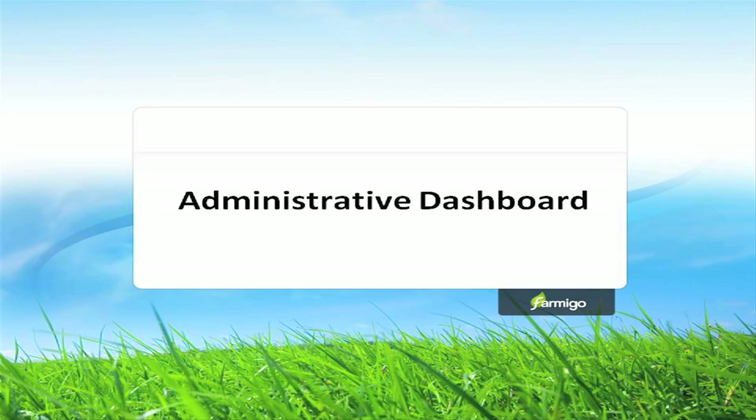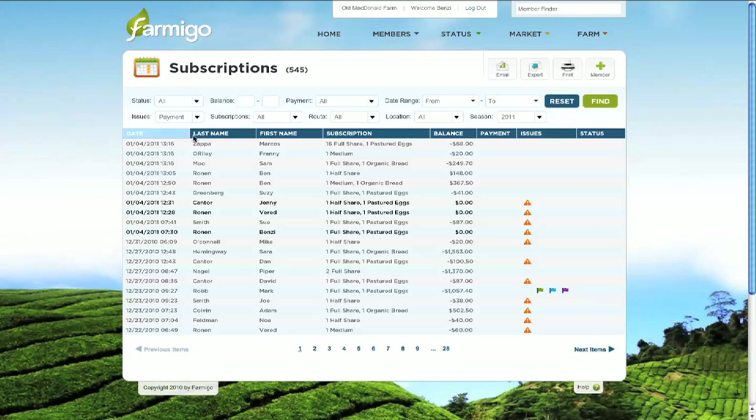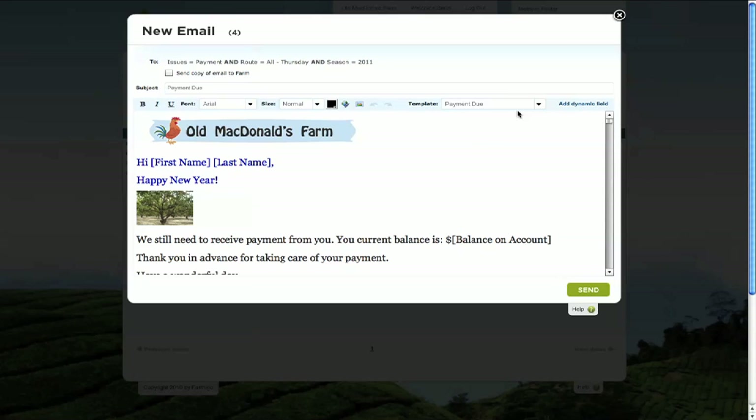Now that we have seen how Farmigo makes subscribing to locally grown food more convenient for your members, let's see how it can help with the logistics of your operation. You can quickly find members in the system or group members by different attributes. For example, I will select members that are behind on payment and belong to a particular delivery day. Let's send a reminder to this group to make payment.